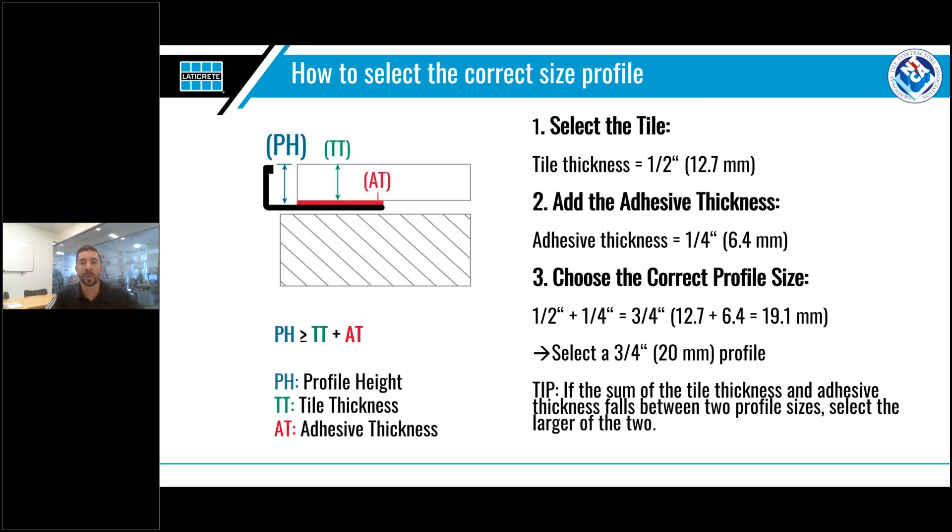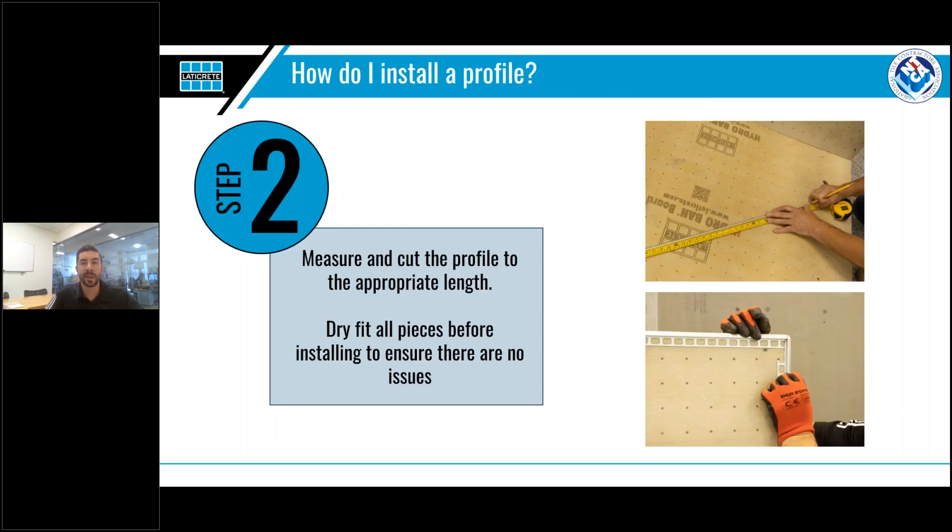Let's put this into practice with a real-world example. We are going to work with a half-inch or 12.7mm thick tile — this is our starting point. To set our tile, we check the datasheet for the adhesive we're going to use and see that we need a quarter-inch or 6.4mm bed of adhesive. We add these two together to get a total thickness of three-quarters of an inch or 19.1mm, meaning we need to use a three-quarter or 20mm profile or greater. If the calculation falls between two sizes or the exact size isn't available, always select the larger size profile.